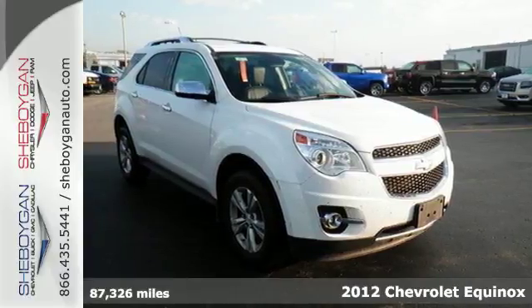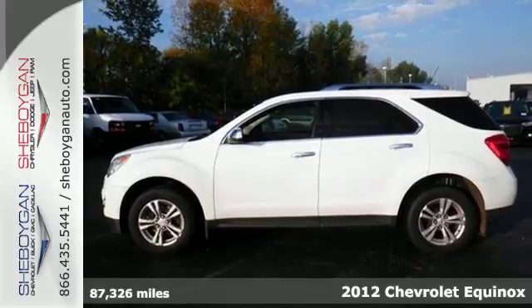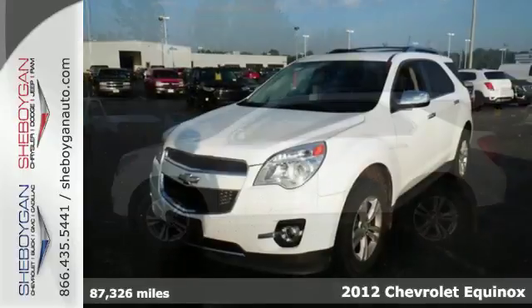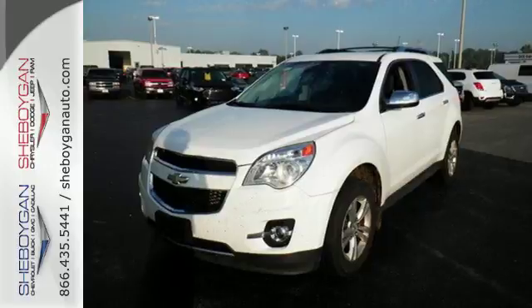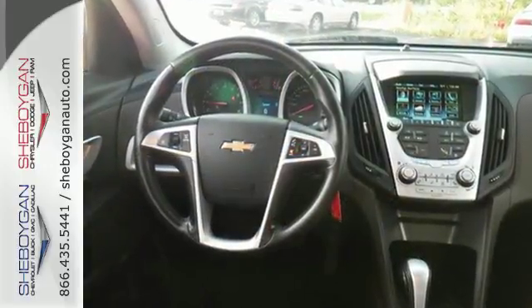It's a 2012 Chevrolet Equinox. This SUV comes with a tilt-and-telescopic steering wheel, cruise control, a CD player, steering wheel controls, and for you and your passenger's safety, it includes anti-lock brakes and multiple airbags.